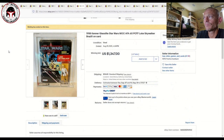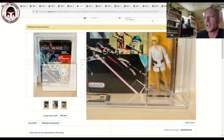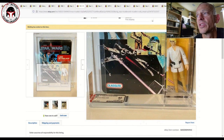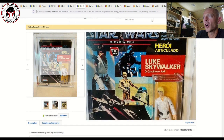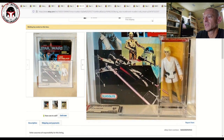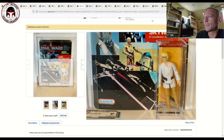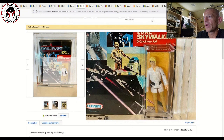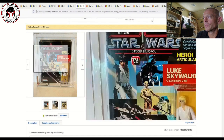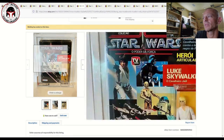A different seller had the Glasslite Luke Skywalker mint on card on the Brazilian card back, with blister protection. It was only a 60 grade overall — blister scored 50, figure scored 80. These Brazilian Glasslite figures have generic card backs, and the sabers are known to be really thick — you can see the tip on that yellow saber is a lot thicker. It had some wear to the arm, but it's a really cool item, and the price of $1,347 plus shipping was very fair for a Brazilian Glasslite.